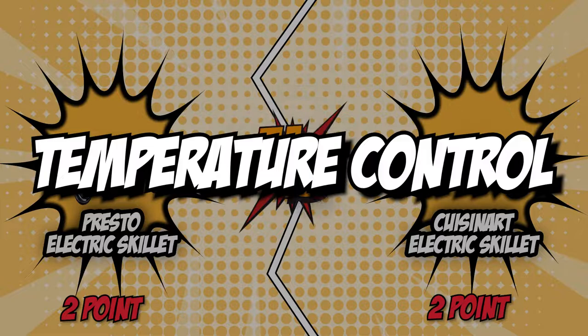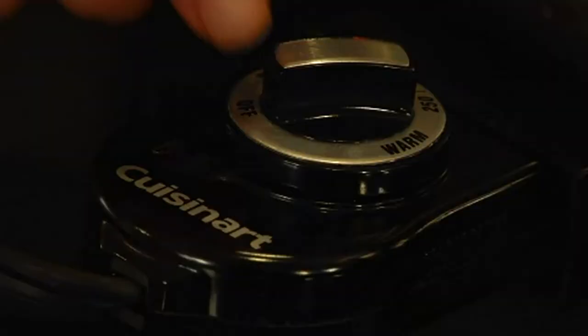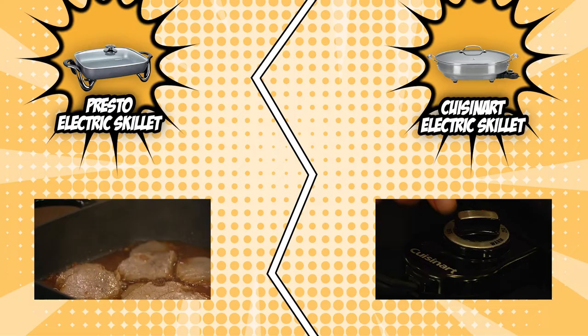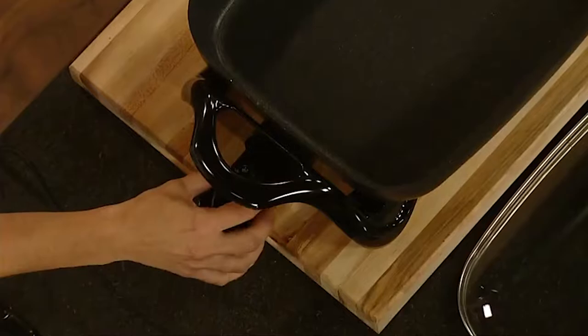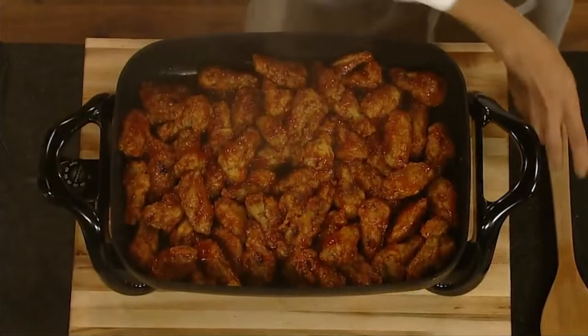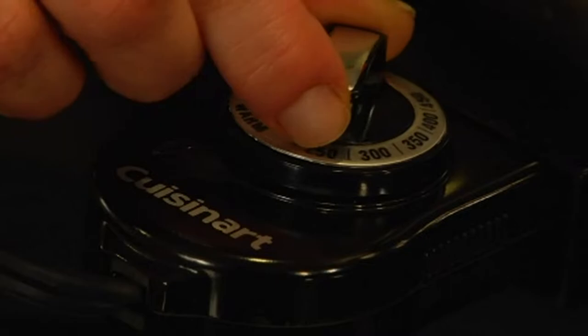The fifth and final category that these two brands will be going toe-to-toe on is their temperature control. Electric skillets come in two types according to heat control — some are automatic in providing heat, while some have a controllable temperature. The electric skillet that offers temperature control is the better option, because sometimes you may need low heat for cooking. The Presto Electric Skillet features a Control Master heat control system that maintains proper cooking temperature automatically, making it an attractive choice for beginners and convenient for times when you don't want to think about a dozen things at once while making dinner.